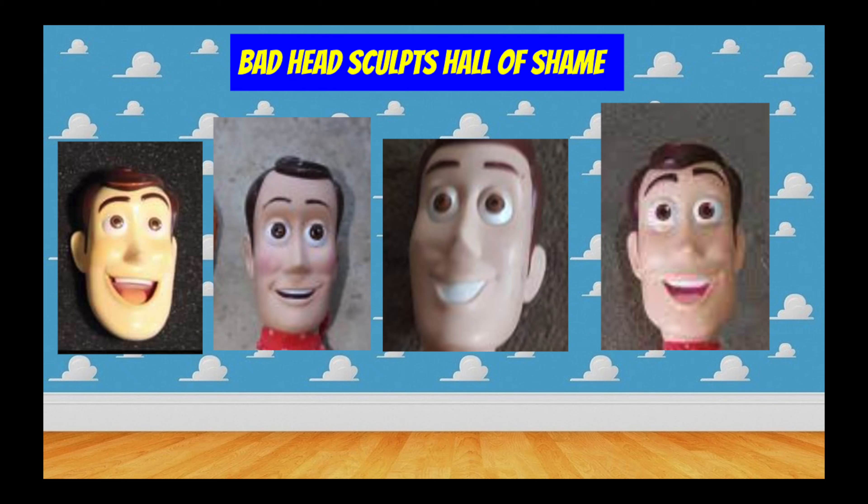What is up guys, Sibling Story Productions here back with another video. Today we are going to be looking at the bad head sculpts of the Toy Story toy manufacturing companies. Let's get to it.